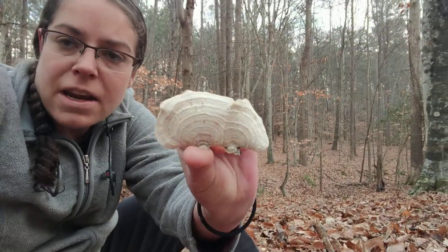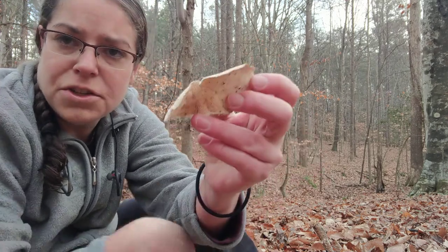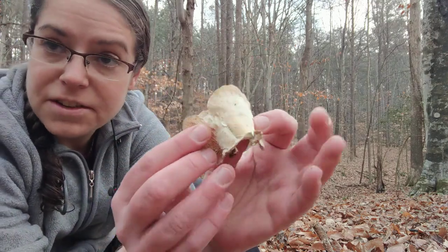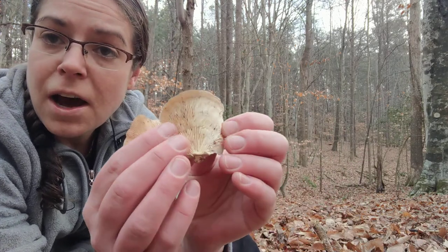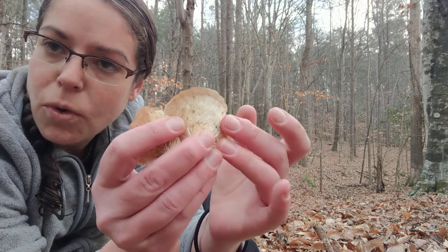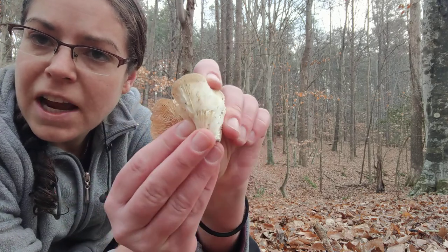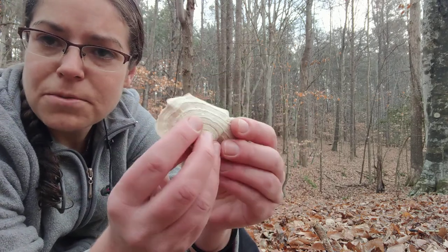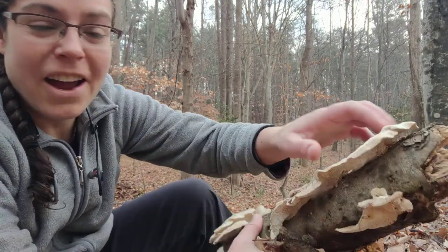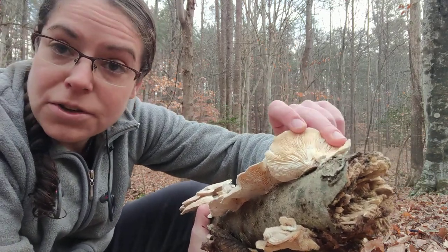Its Latin name is Trametes betulina. Unlike a lot of other mushrooms in the Trametes genus, the thing that makes Trametes betulina really distinct — and very obviously different from turkey tail — is that instead of having a porous undersurface, which is sort of smooth, white, and a little bit sandpapery, Trametes betulina actually has gills. A lot of mushrooms that grow in this particular format are in the Trametes genus or related genera, and they again have a smooth polyporous undersurface.